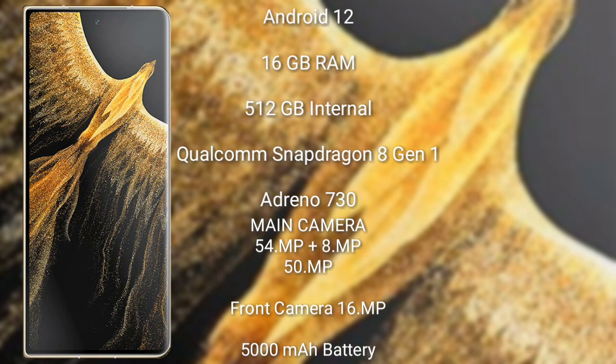The Honor Magic Vs Ultimate has a 16 megapixel front camera, a 5000 mAh battery, and 66-watt fast charging support.